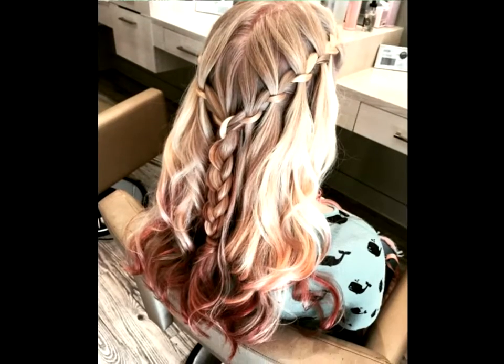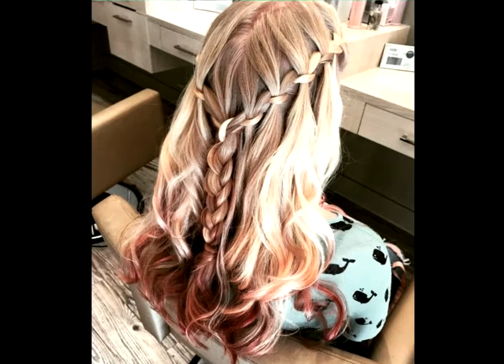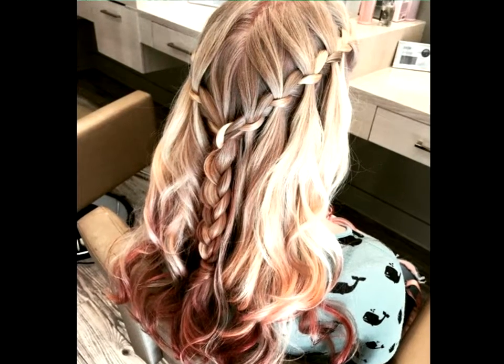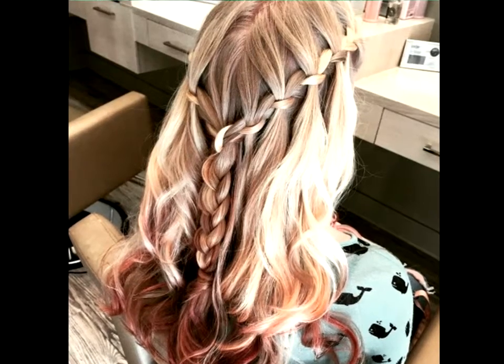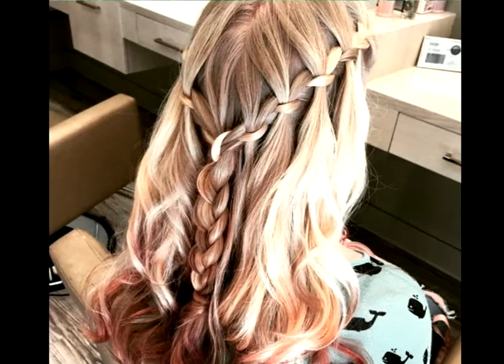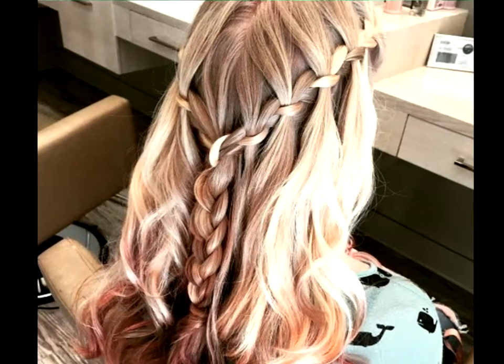Dip tips. Add some spice to a waterfall braid hairstyle with a fun temporary color. Blonde hair is a great base because any brighter color will really pop against it. Red is perfect for those women who want to turn down the sweet and turn up the sassy.